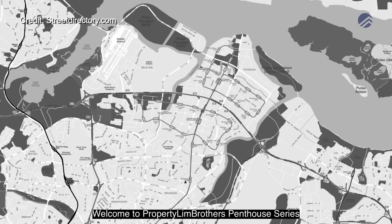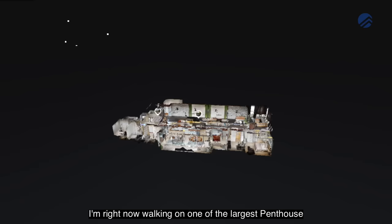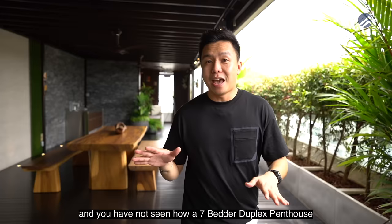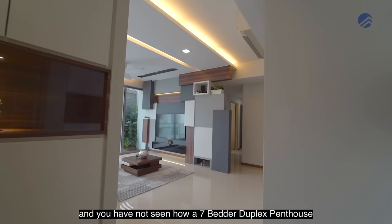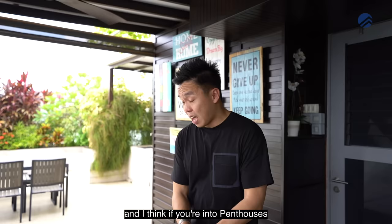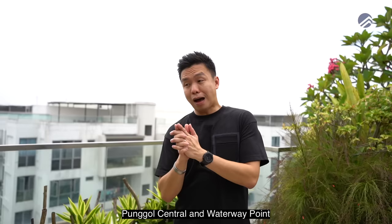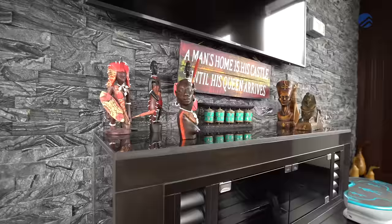Welcome to our Property Brothers penthouse series and today we are in District 19. I'm right now walking on one of the largest penthouses which is over 4,800 square feet. You have not seen how a 7-bedded duplex penthouse with close to $500,000 of renovation looks. If you are into penthouses and want to be close to the Punggol MRT, Punggol Central, and Waterway Point, I can simply call this the king of penthouses in Punggol. Let's go.